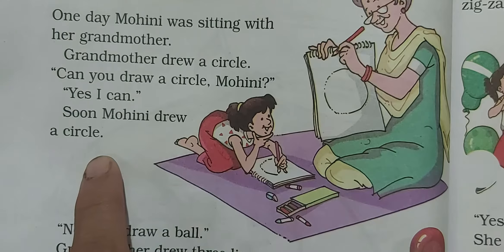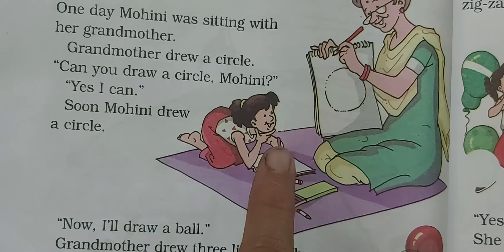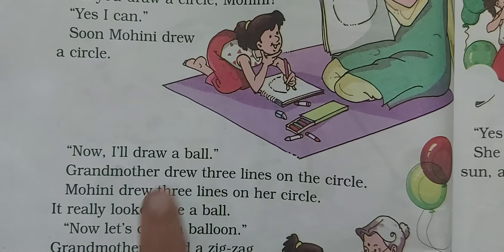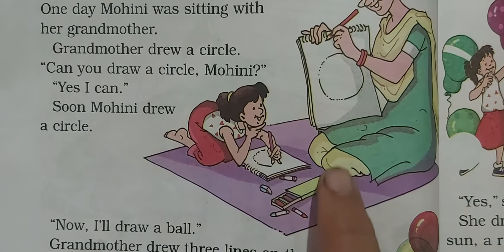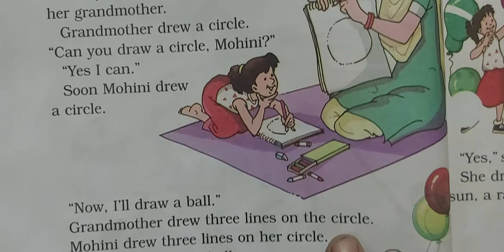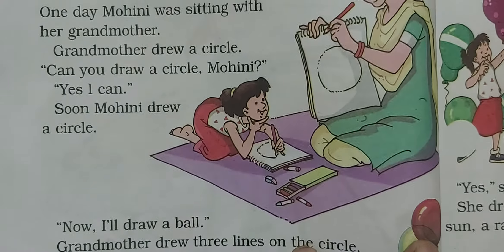Soon Mohini drew a circle in her sheet. Then grandmother said, 'Now I will draw a ball.' Grandmother drew three lines on the circle.